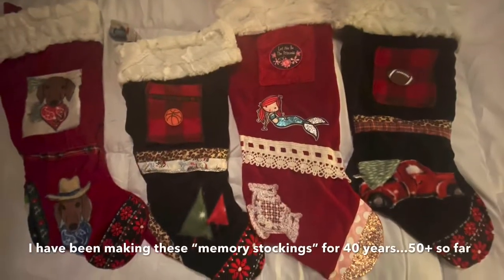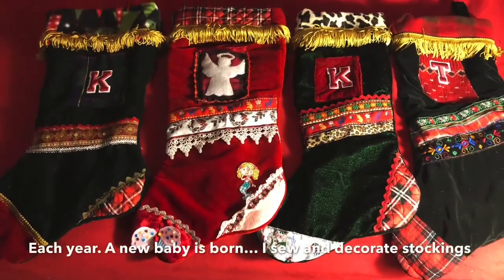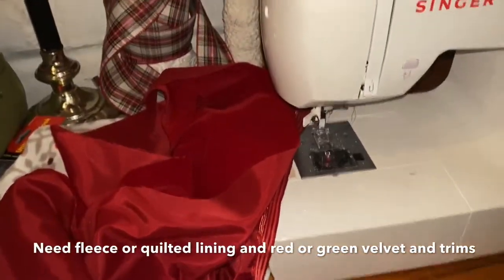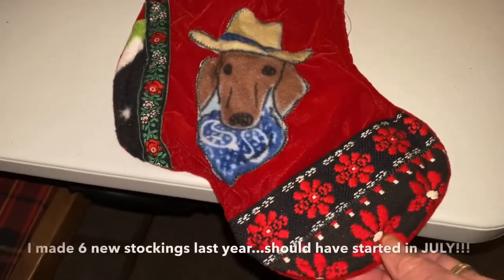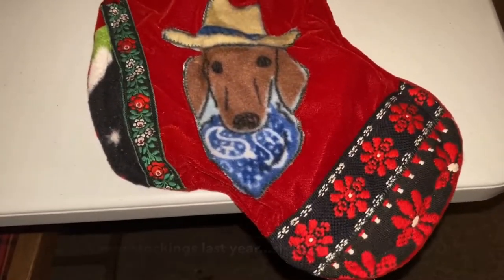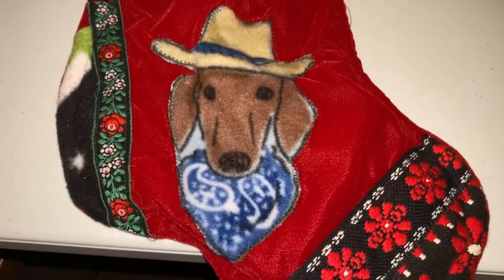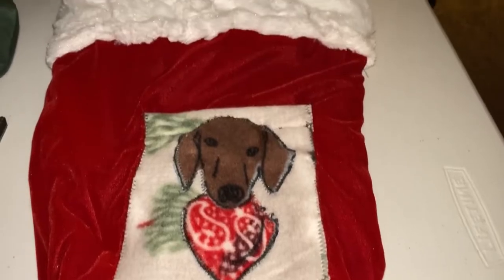These memory stockings are my very own invention and I started making them over 40 years ago — I've probably made over 50 by now. After cutting, I sew the velvet to the lining and then begin to decorate. Grandson Colin was recently married, so his wife qualified for a new stocking this year. She has a darling little dachshund named Slinky, and I found fleece fabric — there's one more Slinky on the pocket. Isn't that a cute one?